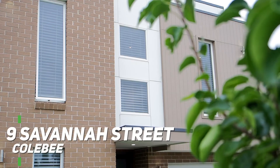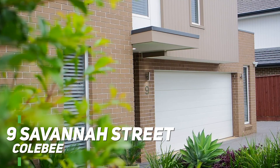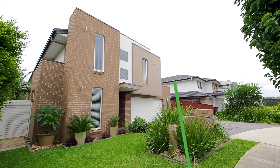Thanks so much for joining me on the tour of this incredible family home. It's a beautiful residence in a quality location and I'm very confident you're going to love inspecting it just as much as we're going to enjoy marketing it. On behalf of our owners and the team at Guardian Realty, we look forward to seeing you at the open homes.